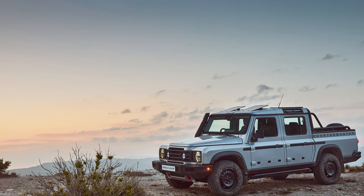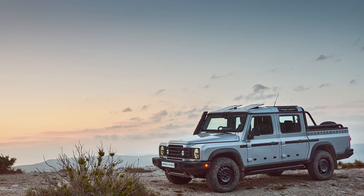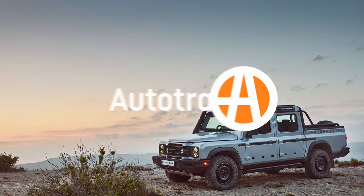Their first vehicle is a boxy SUV with modern internals called the Grenadier. But as that one is set to roll out to customers, Ineos has another model up its sleeve — a pickup truck, and it's called the Quartermaster. A lot went down at this past Goodwood Festival of Speed, and one vehicle to make its debut is the all-new Quartermaster.